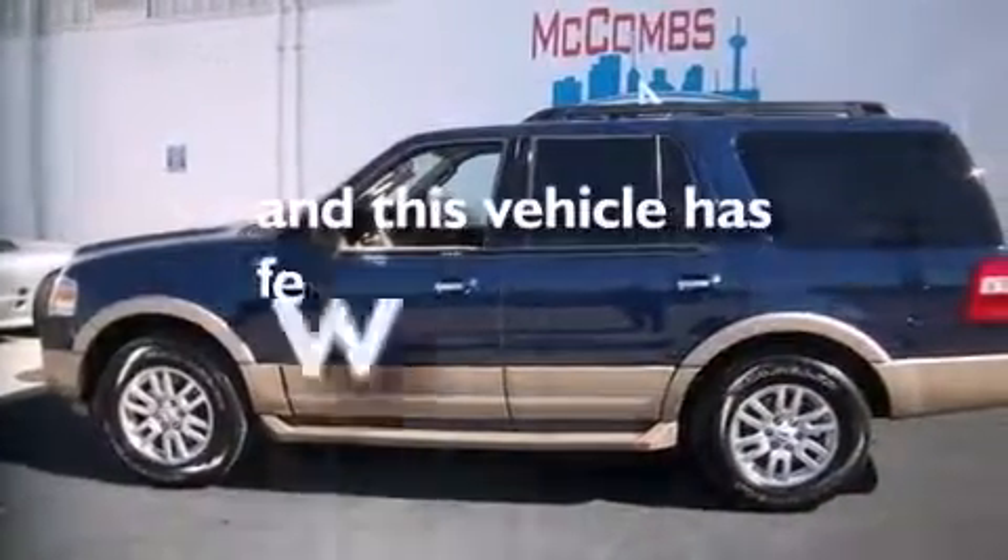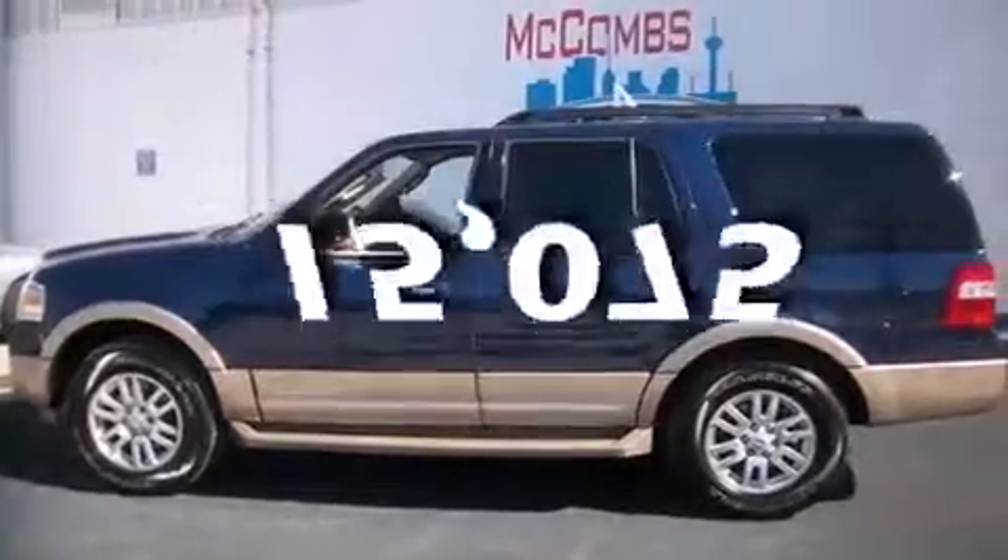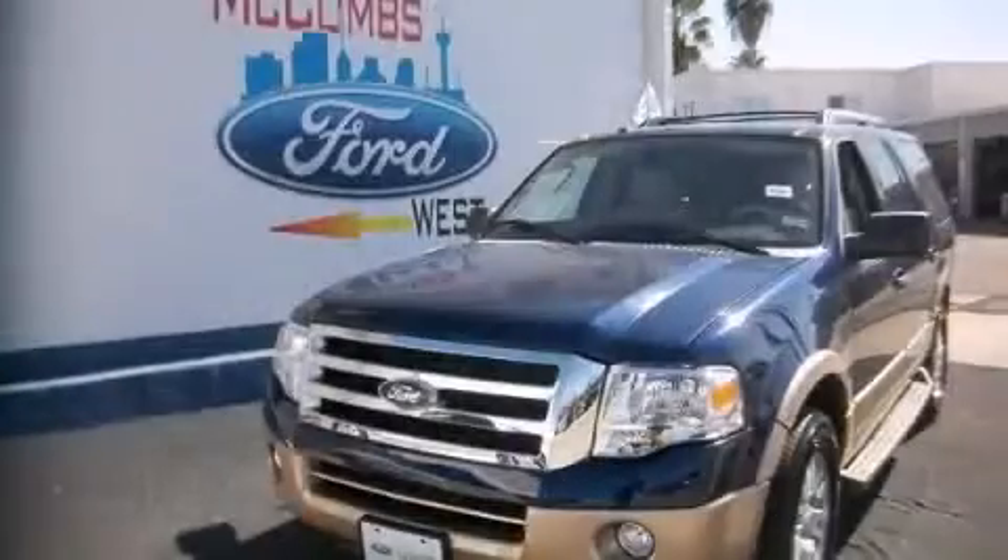This vehicle has fewer than 16,000 miles on the odometer. Contact us today to arrange your test drive.